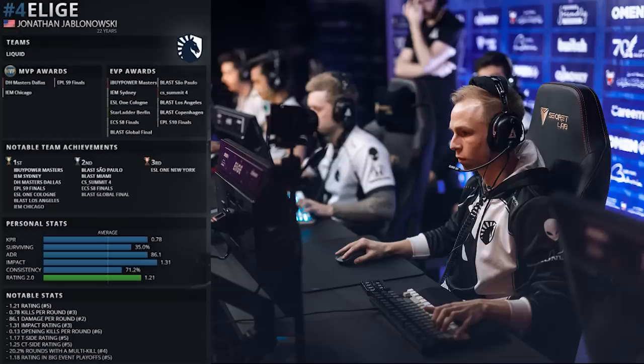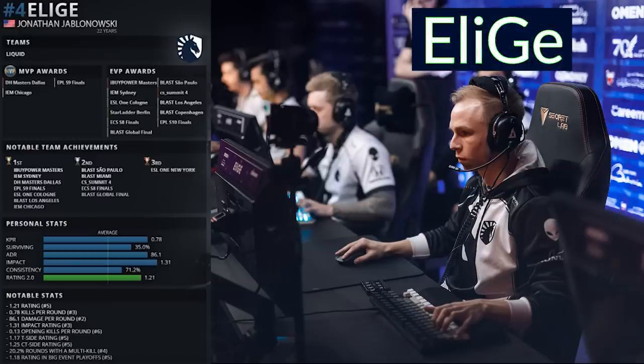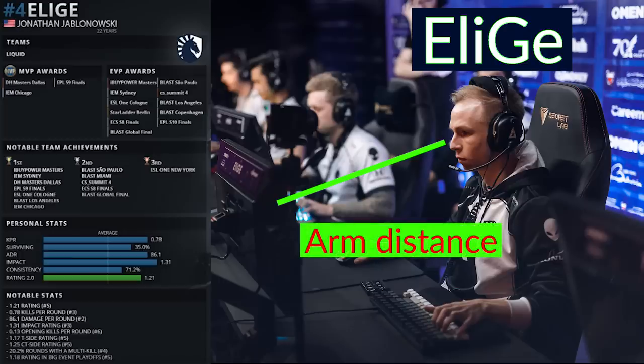When doing research for this video, I noticed that Alige from Team Liquid — 2019's fourth best CSGO player — had his monitor further away than most. I asked him if he was farsighted, and he told me he started this a few years ago when he read that the most ergonomic monitor distance was an arm's length away, which is a reliable measurement he still uses today.